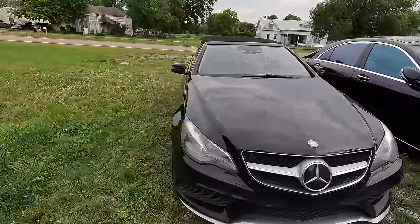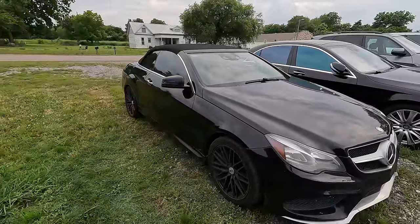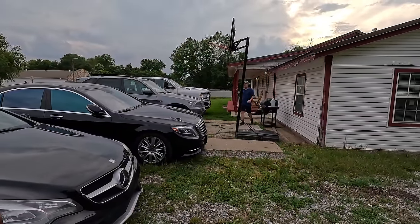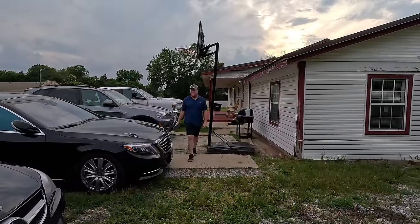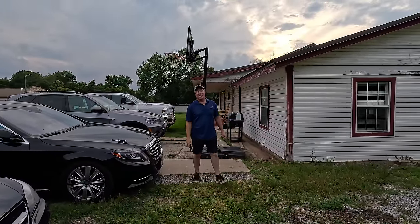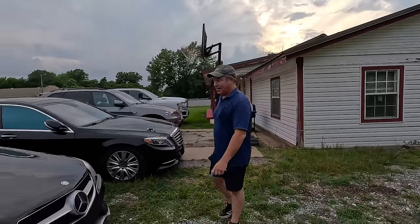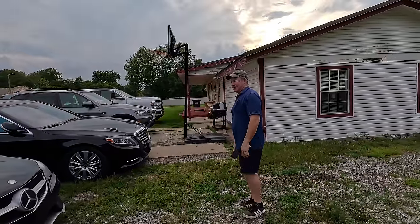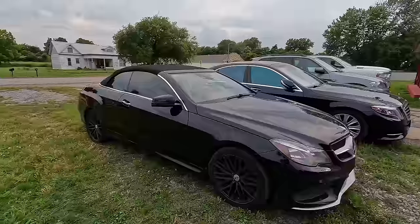I got this car for unbelievably cheap in my opinion, but there's a few reasons why. We've got Monkey Wrench Mike with us today — he came all the way down from Tulsa, three hours, just to go for a ride in the new cabriolet. I forgot to mention that — it's not just an E550, it's a cabriolet. Much better.